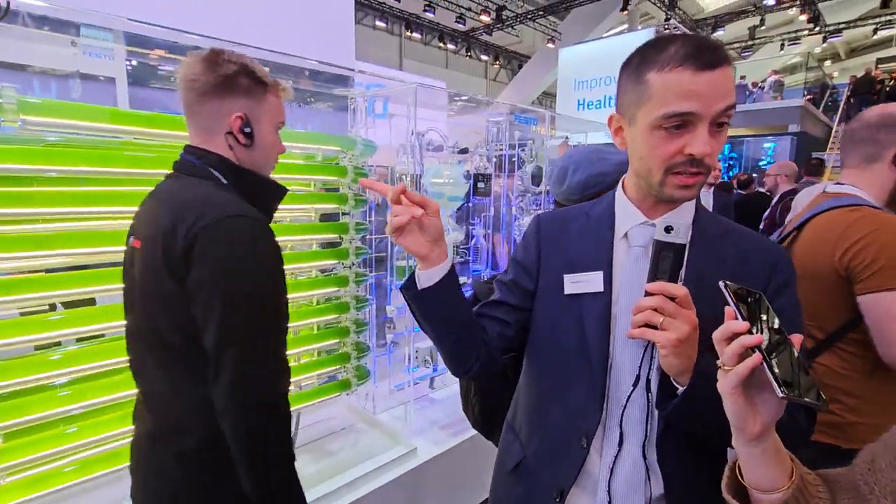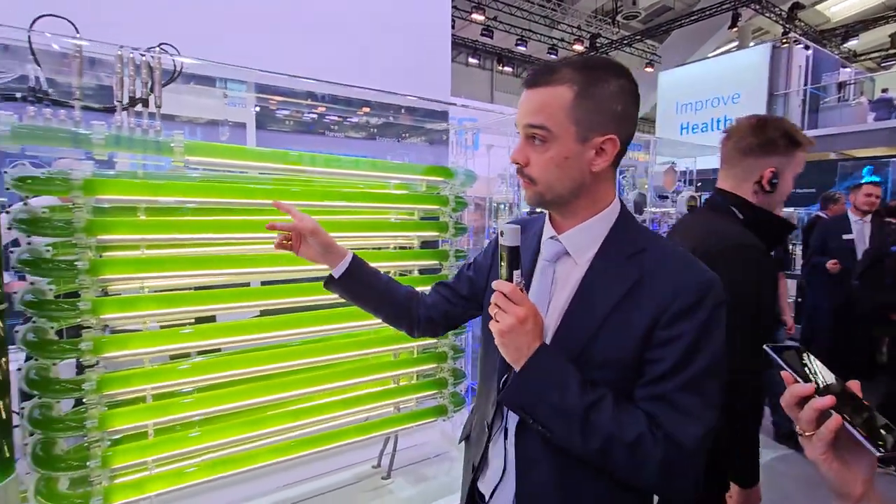It's supposed to be this green color. This is living algae here. If you smell at it, it smells like fish.